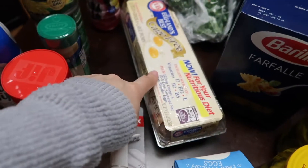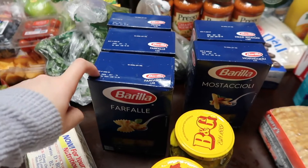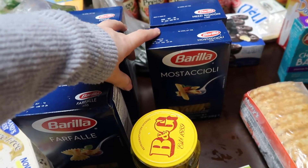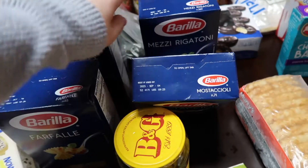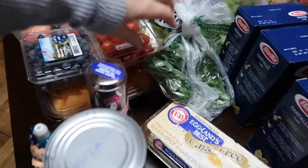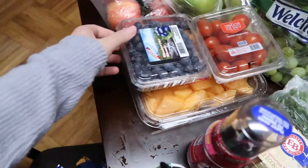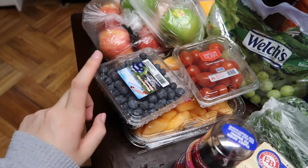We have a cage-free brown egg carton. We have five boxes of Barilla pasta - our favorite. We have two farfalle, this is like a mixed combination, a mostaccioli yellow, and mezzi rigatoni. We have some parsley back here because I do love to make pasta with olive oil, parsley, and cheese.